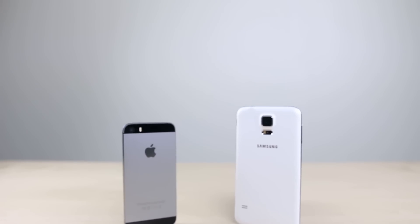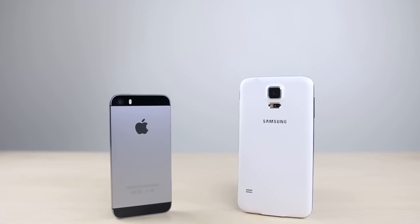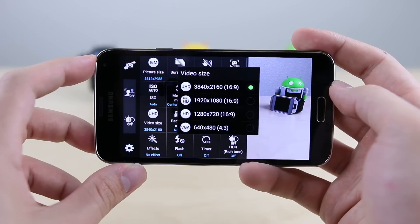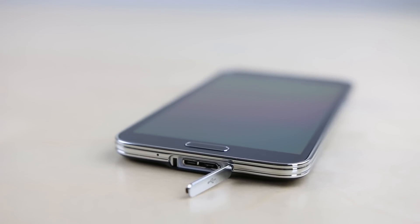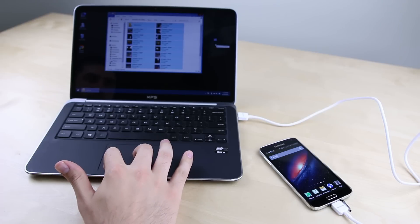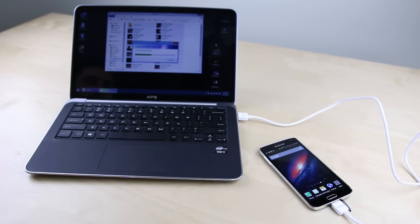Reason four: while the photo quality of the Galaxy S5 and iPhone 5S are comparable, a big advantage the S5's camera has is its ability to record video in 4K, giving you four times the resolution and sharpness of the iPhone 5S's 1080p. Reason five: while recording in 4K creates larger video files, Samsung equipped the Galaxy S5 with a USB 3.0 port, which allows for faster file transfer to a computer than the Lightning port on the iPhone 5S.